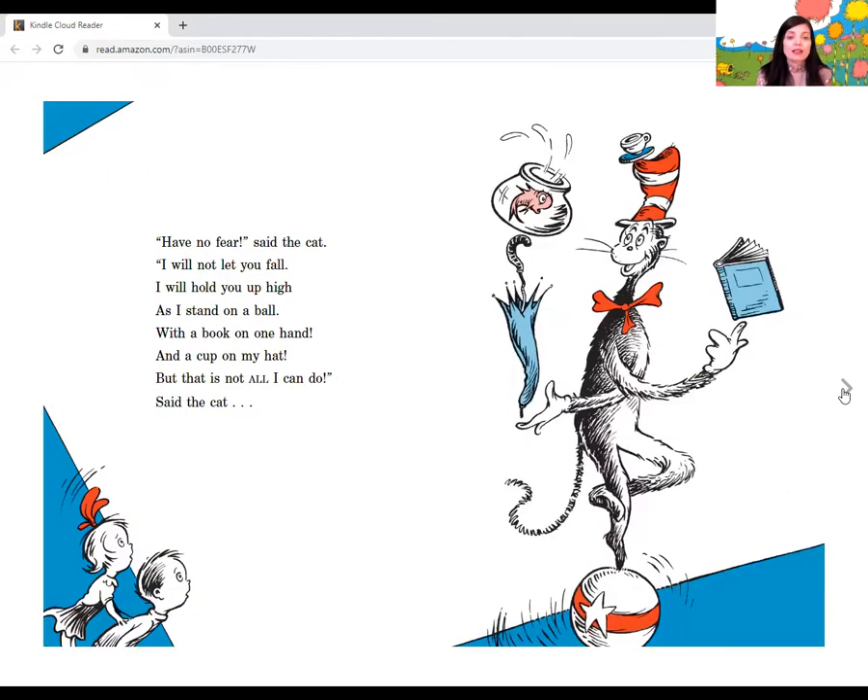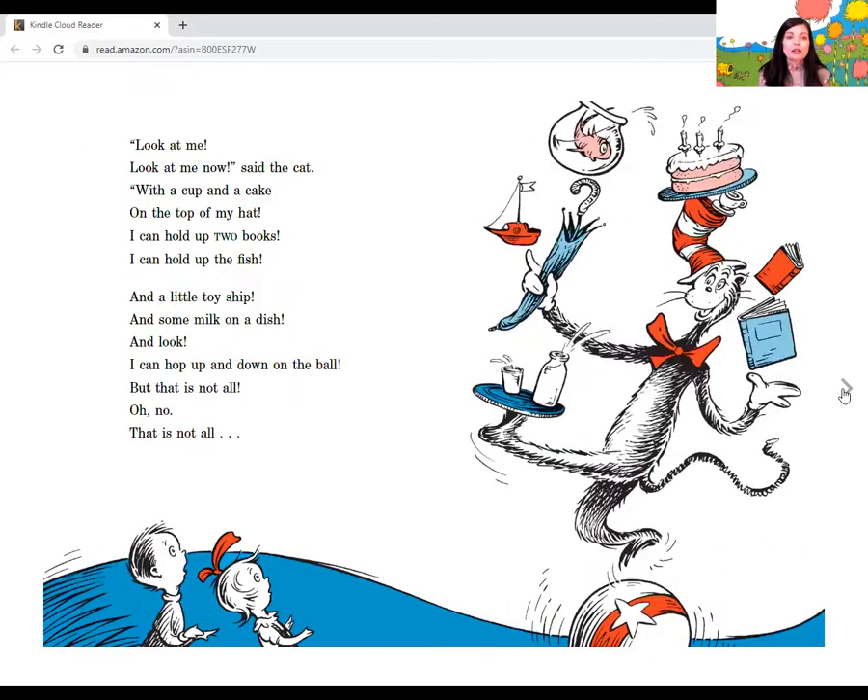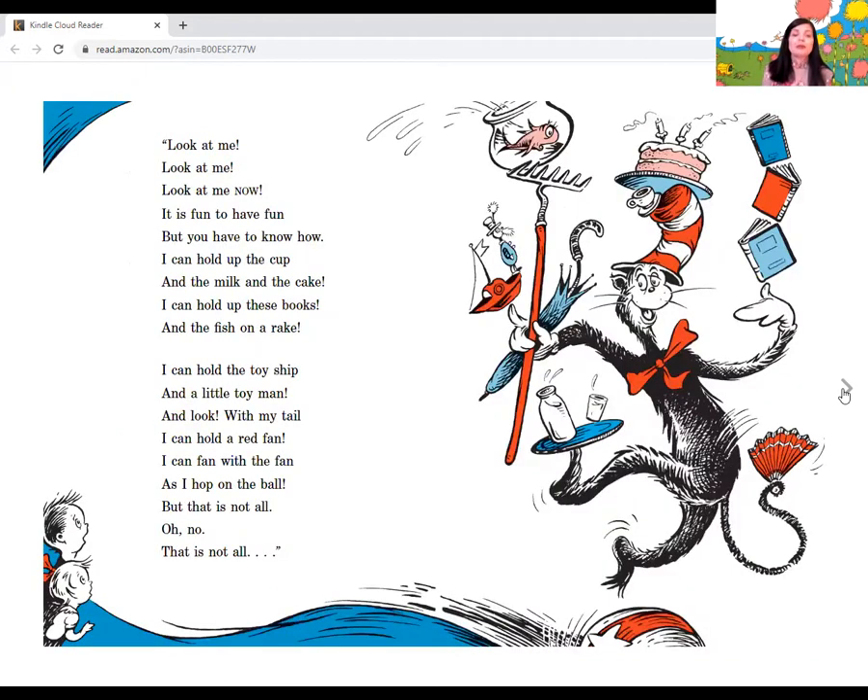Have no fear, said the cat. I will not let you fall. I will hold you up high as I stand on a ball, with a book on one hand and a cup on my hat. But that is not all I can do, said the cat. Look at me now, said the cat. With a cup and a cake on the top of my hat, I can hold up two books, I can hold up two fish, and a little toy ship and some milk on a dish. And look, I can hop up and down on the ball. And that is not all. Oh, no. That is not all. It is fun to have fun, but you have to know how. I can hold up the cup and the milk and the cake, I can hold up these books and the fish on a rake. I can hold a toy ship and a little toy man. And look, with my tail I can hold a red fan. I can fan with the fan as I hop on the ball. But that is not all. Oh, no. That is not all.